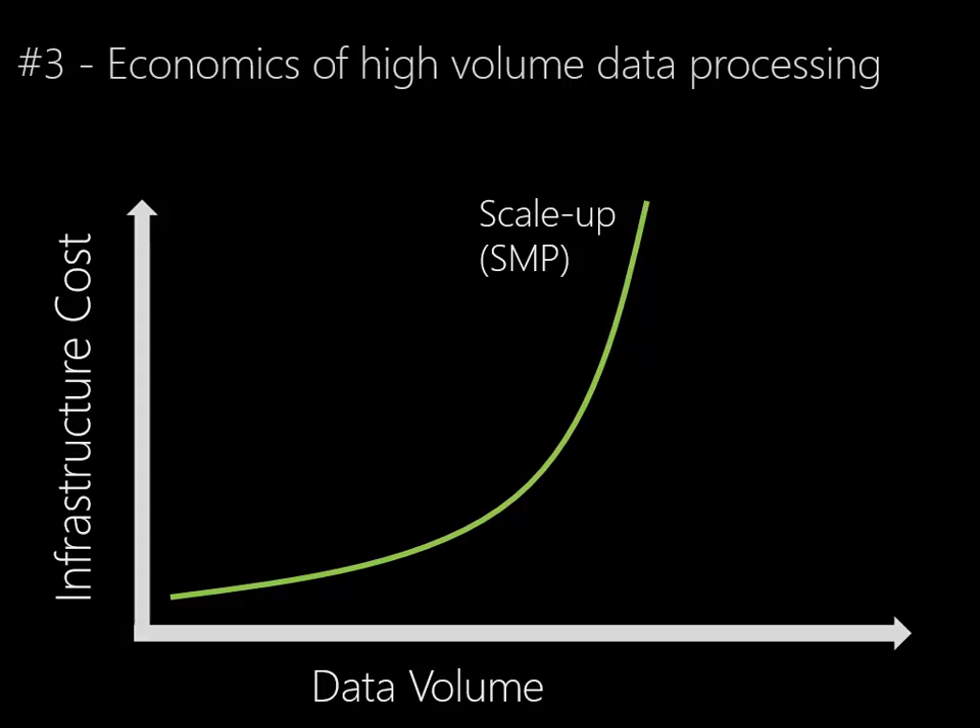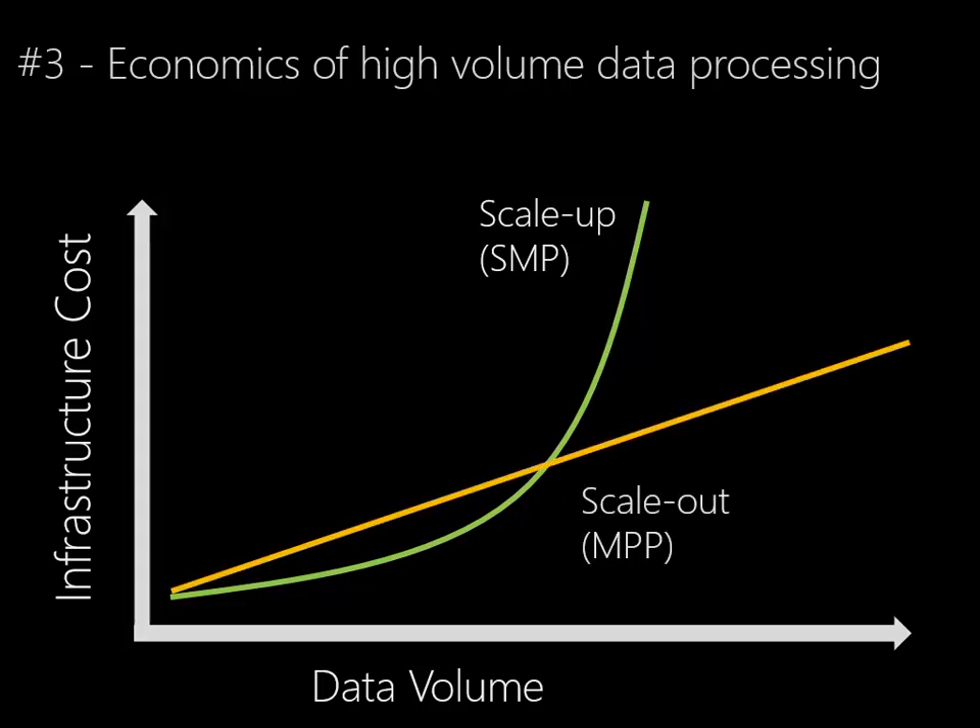The alternative to SMP is massively parallel processing, MPP. In an MPP environment, we see a relatively linear relationship between data volume and infrastructure cost. So that means as the data volume increases, the infrastructure cost increase is relatively linear.